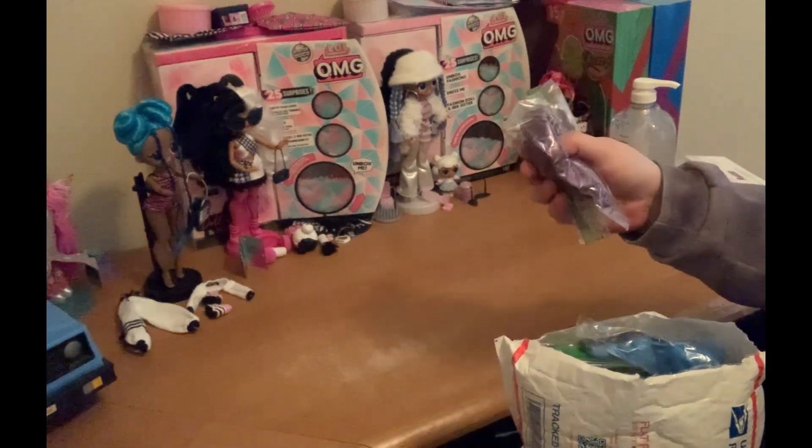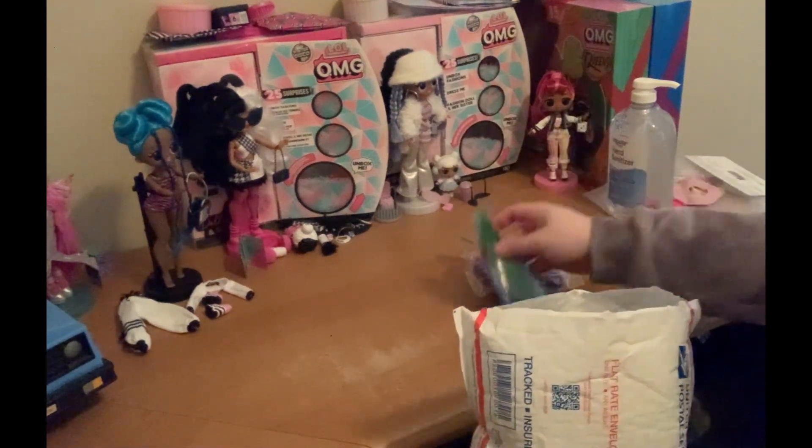We're going to sandwich bags now for a while, but we got a bunch of wigs here. They were advertised live.